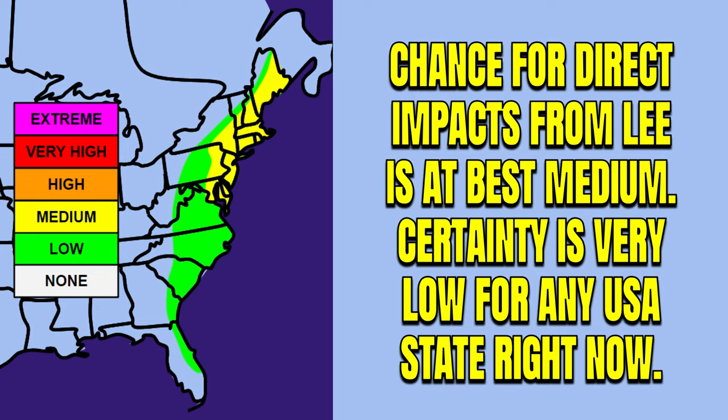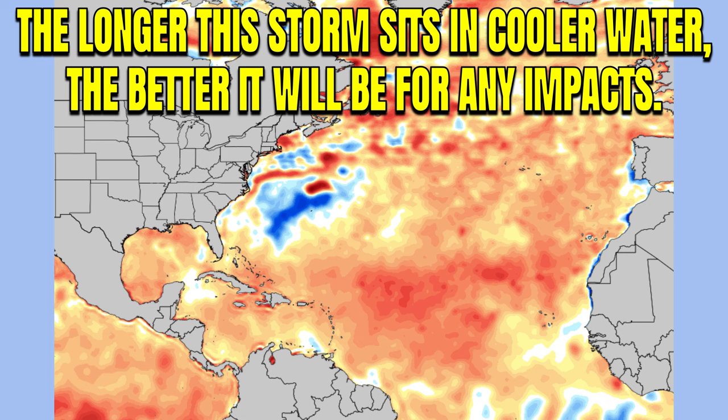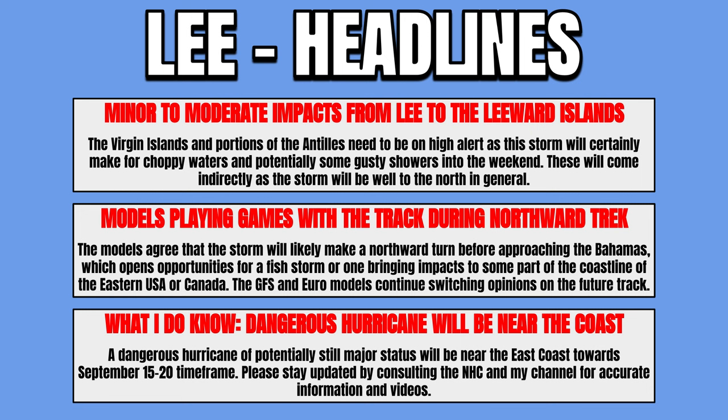The longer the storm sits in those cooler waters, the better it will be for any impacts. We saw Franklin move through this region just a week or two ago, which really cooled off the waters, and we saw Idalia sit over this area as well. So the water temperatures are actually below average near Bermuda, which would definitely help to weaken the storm — and that goes all the way back towards the east coast, except in the Gulf Stream region. Any impact with that cooler water would at least help to weaken the storm, but if you're talking about a Category 5 storm, that's still a pretty significant deal.